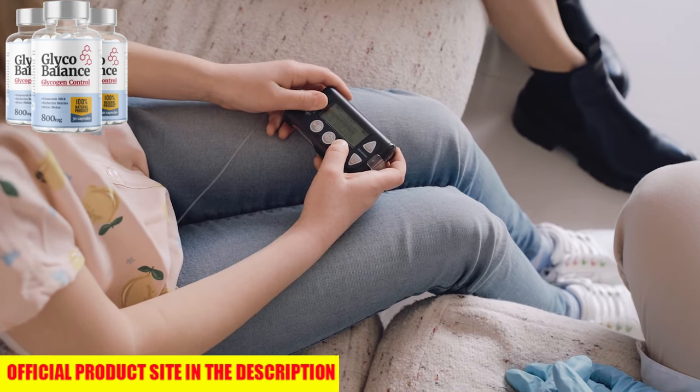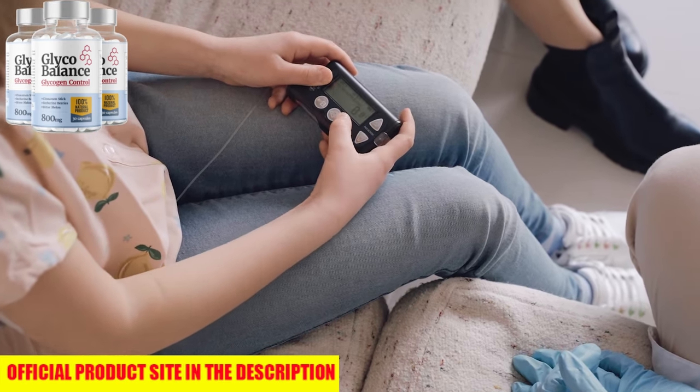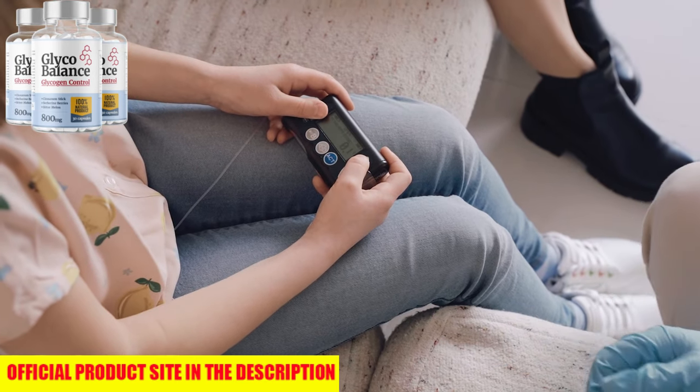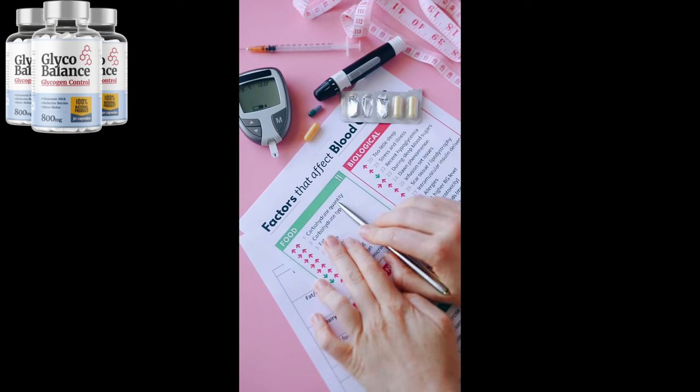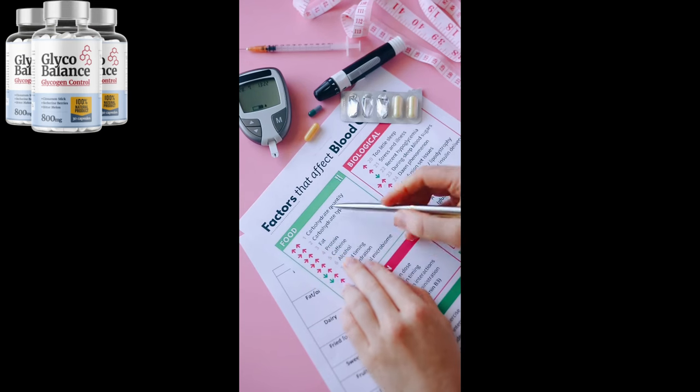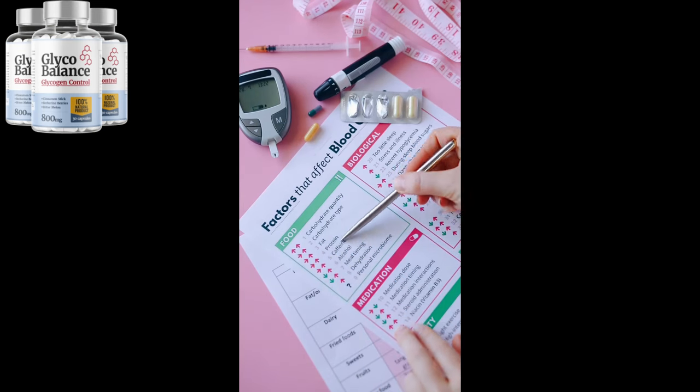Don't wait to feel better. Click the link below in the description to head over to the official GlycoBalance website and secure your bottle while it's still available. And here's the best part — there's a 60-day money-back guarantee. That means you can try GlycoBalance with zero risk. You've got nothing to lose and so much to gain.